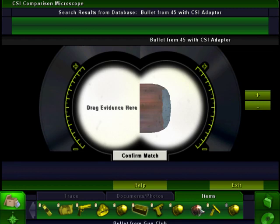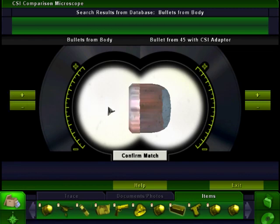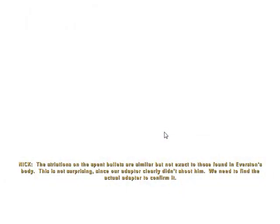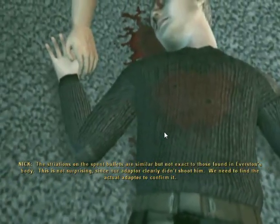There's a bullet shot from Craig's .22, bullet from the gun club, bullet shot from the .45. There it is — bullet from the body. The striations on the spent bullets are similar, but not exact, to those found in Everston's body. This is not surprising, since our adapter clearly didn't shoot it. We need to find the actual adapter to confirm it.